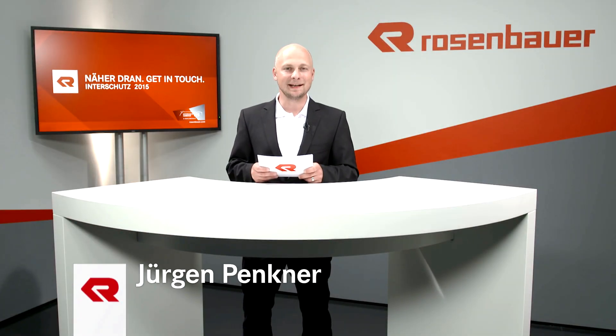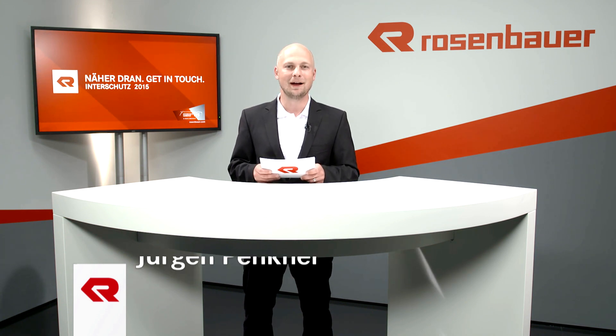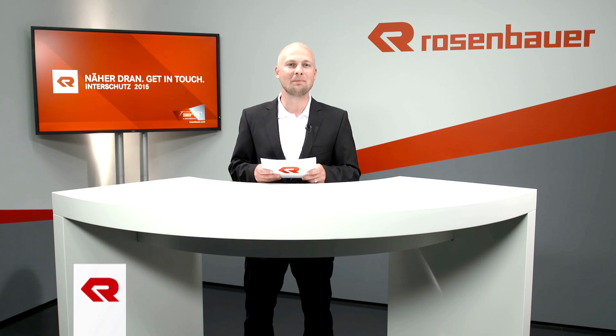Thousands of people continue to flock to the 2015 Interschutz trade fair in Hannover. Welcome to Rosenbauer TV. Rosenbauer firefighting vehicles and equipment are trusted and reliable partners for fire services worldwide.